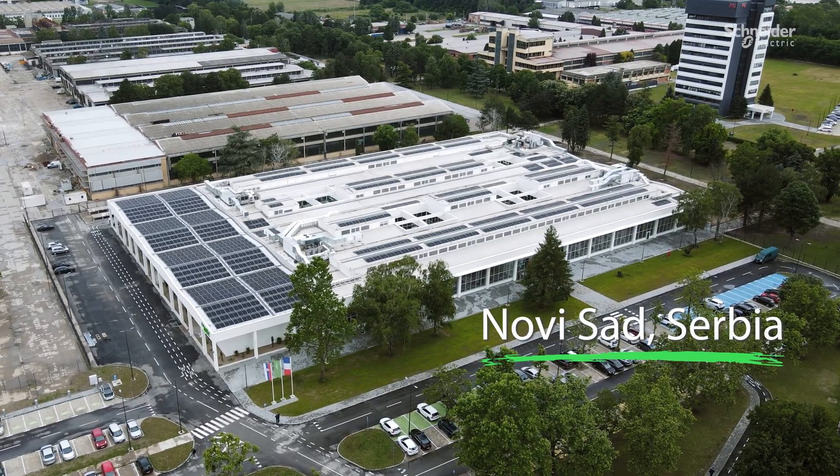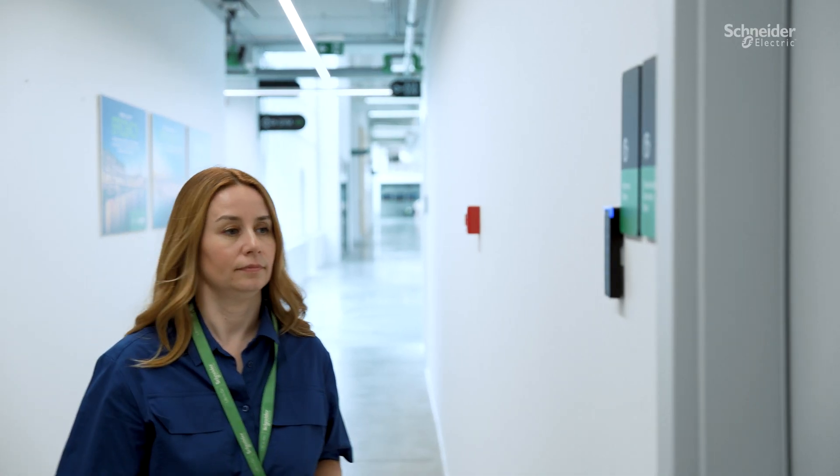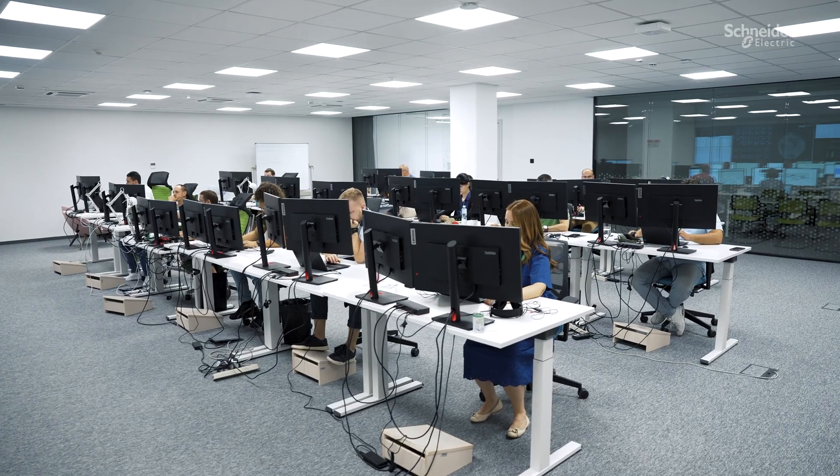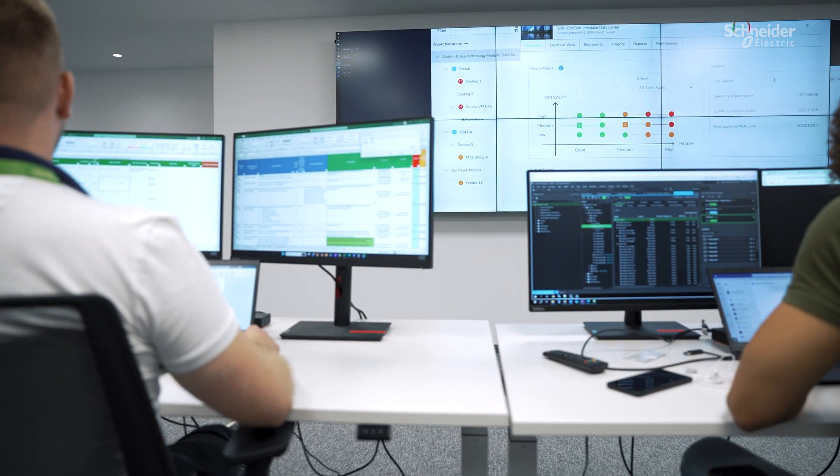In Novi Sad, Serbia, our experts within the Connected Services Hub are utilizing advanced computing to provide 24/7 support across Europe — monitoring customers' assets, informing them about potential threats such as fire or unwanted downtimes, and providing actionable recommendations to enhance their operations.